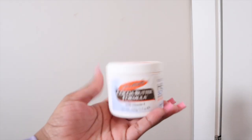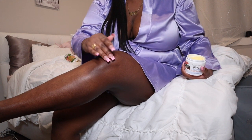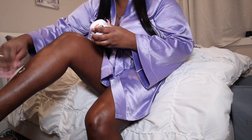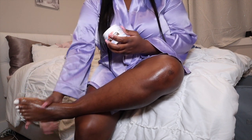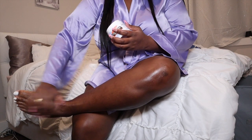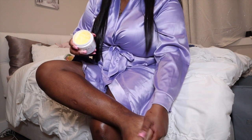Now I'm going to use the OG Palmer's cocoa butter. I mainly use this on dark spots that I have on my skin. I need to be more consistent with using this on my dark marks so they can go away. I also use this on my feet because my feet stay moisturized — feeling like a baby's bottom. We can't be doing cracked feet in 2022. Cocoa butter is just an OG — you can never go wrong with it and it's only seven dollars.